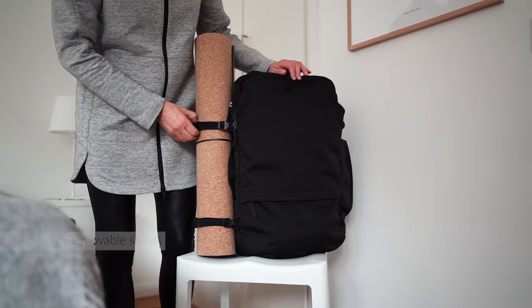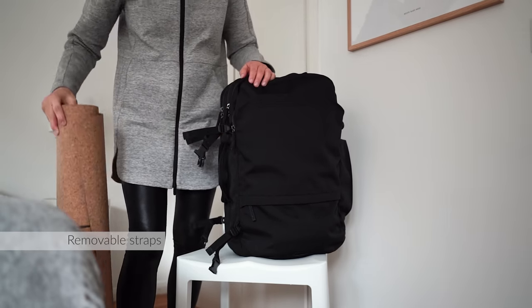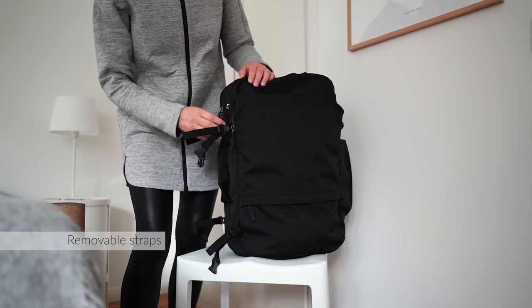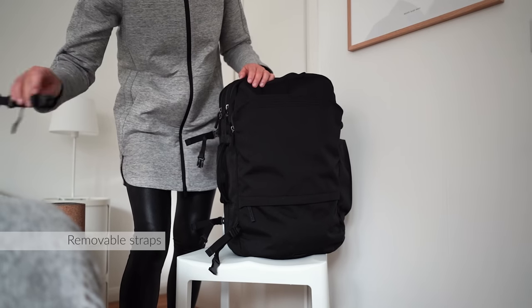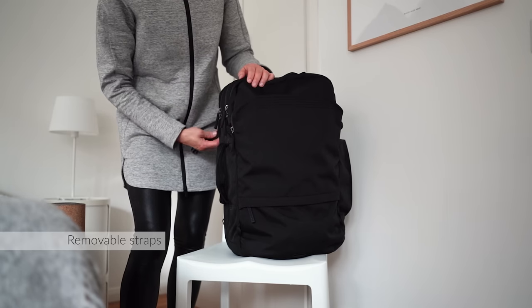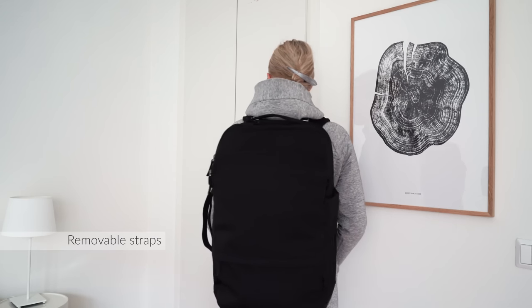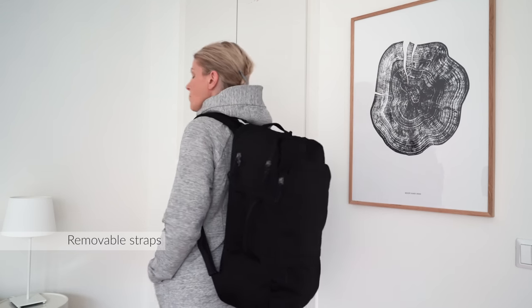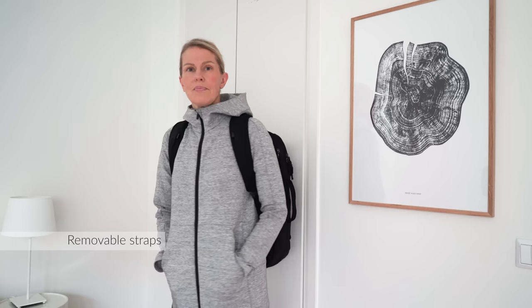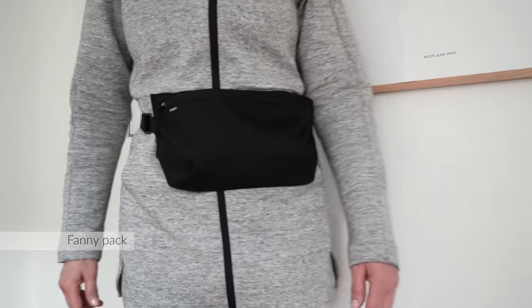If you don't use a strap, it's not going to be dangling about. If you don't carry a very heavy load, the hip belt and sternum strap can be removed and out of the way. The hip belt can also be worn as a fanny pack or as a sling, which is a feature I love.